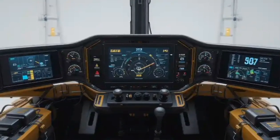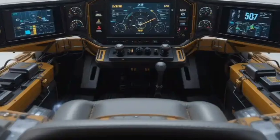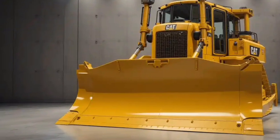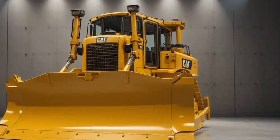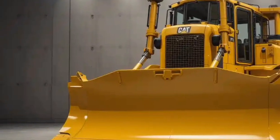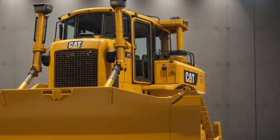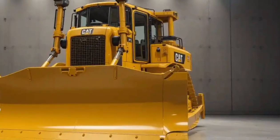Let us look at some of the unique selling points that truly separate the 2026 Caterpillar D16 from other machines in its class. First, there's the fully integrated Cat Grade 4D system, which allows for precise blade control using GPS and sensors, cutting down on rework and saving time. There's also remote diagnostics and over-the-air software updates, meaning service teams can address issues or enhance performance without the machine needing to leave the site.